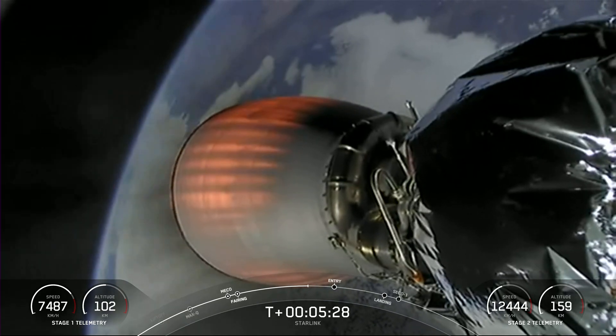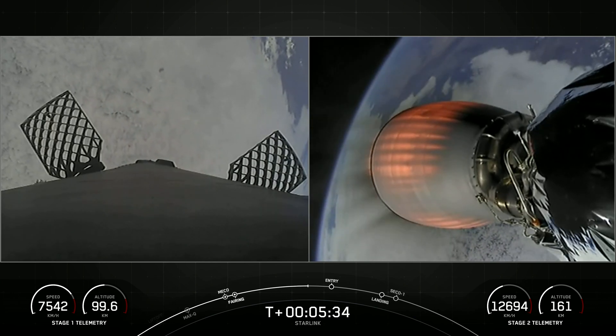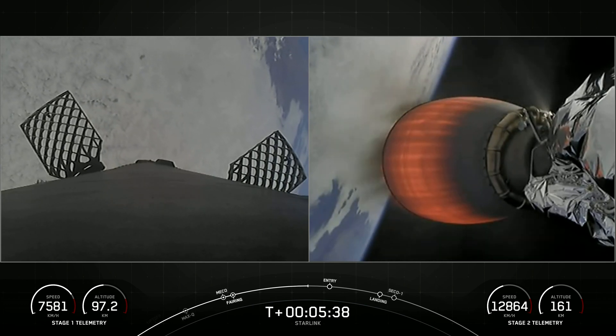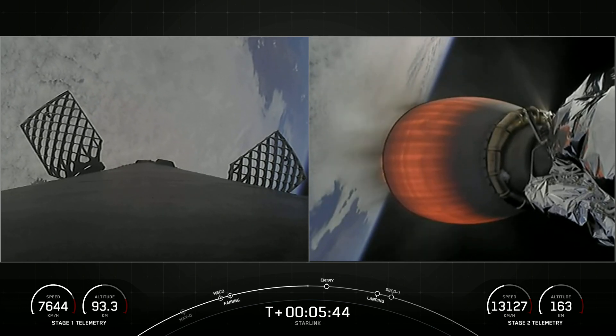As a reminder, Starlink is a satellite internet constellation designed and manufactured by SpaceX to provide high speed, low latency internet to people living in remote and rural locations all around the globe. Service is currently available in 49 markets around the world.